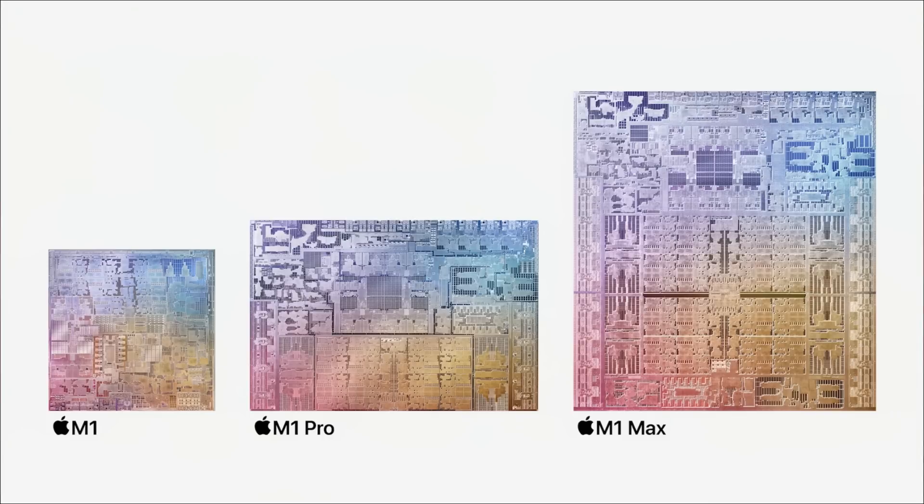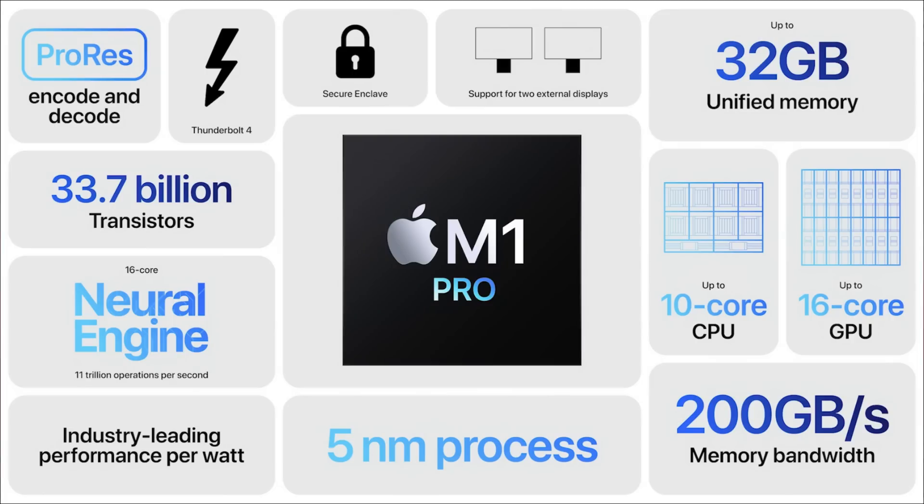What people are really interested in is what's inside these MacBook Pros. Apple has come out with two new chips. Previously they had the M1 chip; now they also have an M1 Pro and an M1 Max chip. You can get the M1 Pro in both MacBook Pro models — it has 10 CPUs, 16 GPUs, can power two external 5K displays, and handles up to 32GB of RAM.